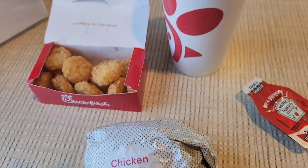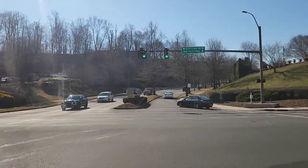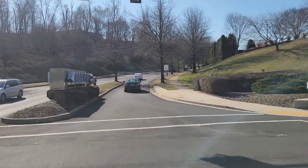Now usually I get McDonald's because it's almost on every corner. I'm not a big breakfast person, to be honest — I usually just drink coffee, that gets me through to lunch. But just decided to stop and get some Chick-fil-A, kind of relax and enjoy it for a minute.